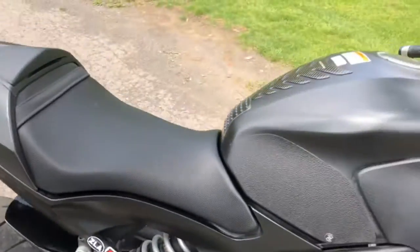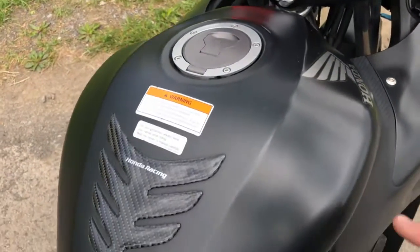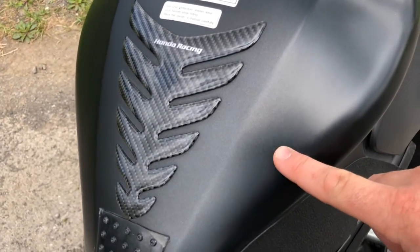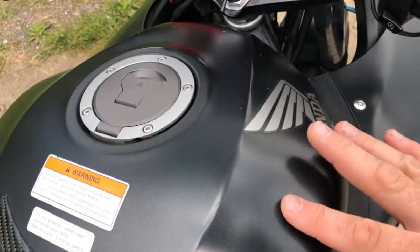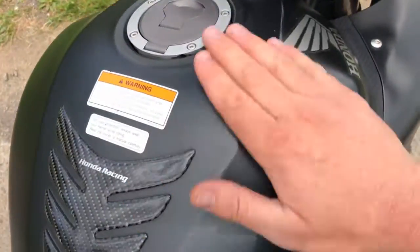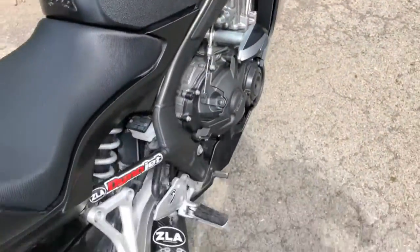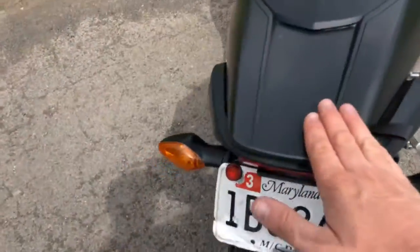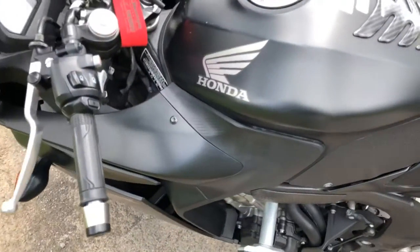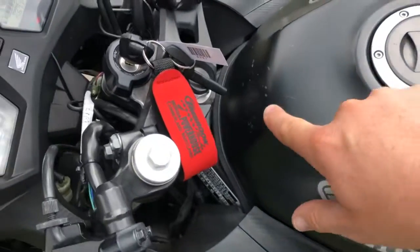He always wore riding gear. On the tank, he had a tank bag, so what the tank bag did is put a couple little marks in there. I see a little mark here and a little mark right there, and then his keys up front put some marks in it — but it is the matte gray finish, so you don't really see it that much.